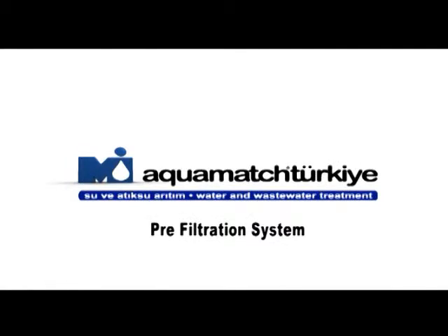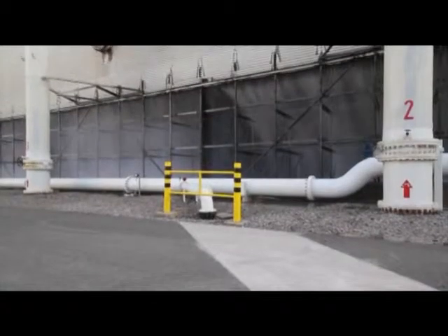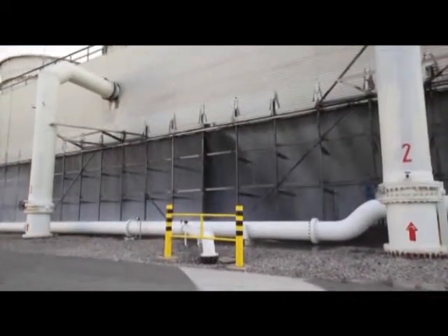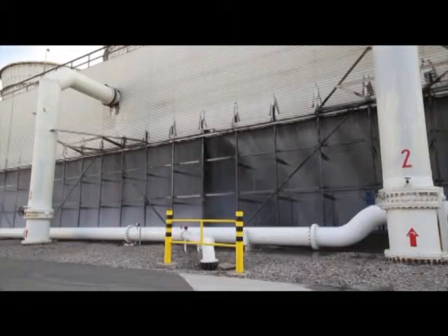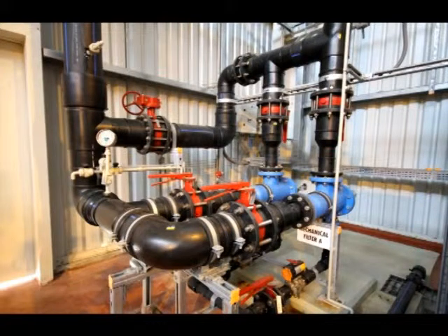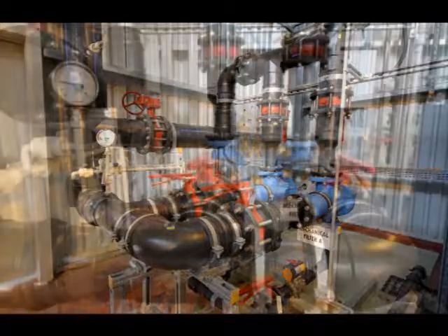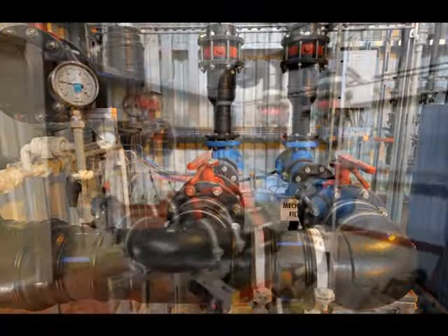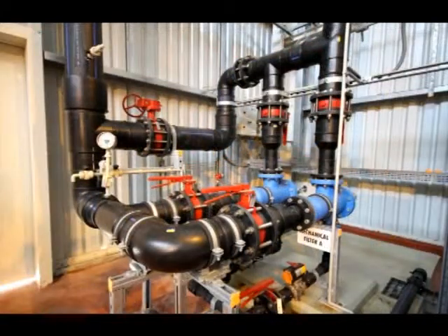Prefiltration System. Aegean Seawater is pumped from the sea and fed to the cooling tower and desalination plant at the same time. Raw seawater passes through mechanical filters in order to filter coarse particles and protect the downstream filtration systems. Filtered seawater is chlorinated for oxidation of iron and manganese content and disinfection of microorganisms, and transferred to the raw water tank.